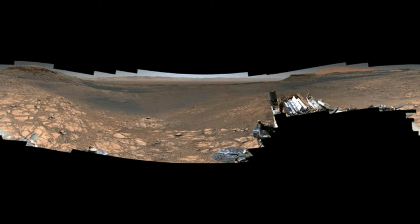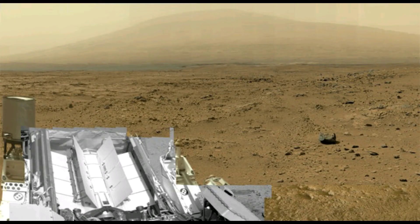Gale Crater has a 16,404-foot mountain at its center. Mount Sharp's peak is taller than the rim of the crater. Streams and lakes likely filled Gale Crater billions of years ago, which is why NASA landed the rover there in 2012.